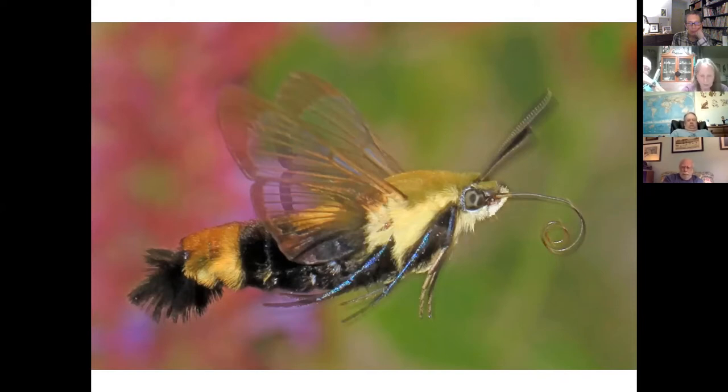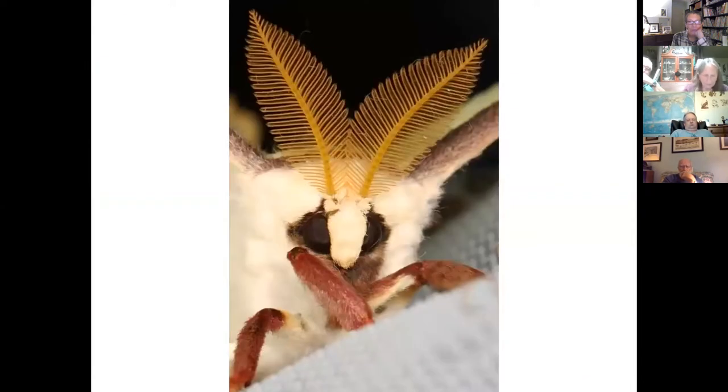This snowberry clearwing moth has just left a flower and is starting to coil up its proboscis while in flight. And this is a luna moth — its head is all eyes and antennae, but where is its proboscis? The answer is this adult moth doesn't have mouthparts. The adults live just long enough to mate and for the female to lay eggs, which is just a couple of days. They don't eat as adults.